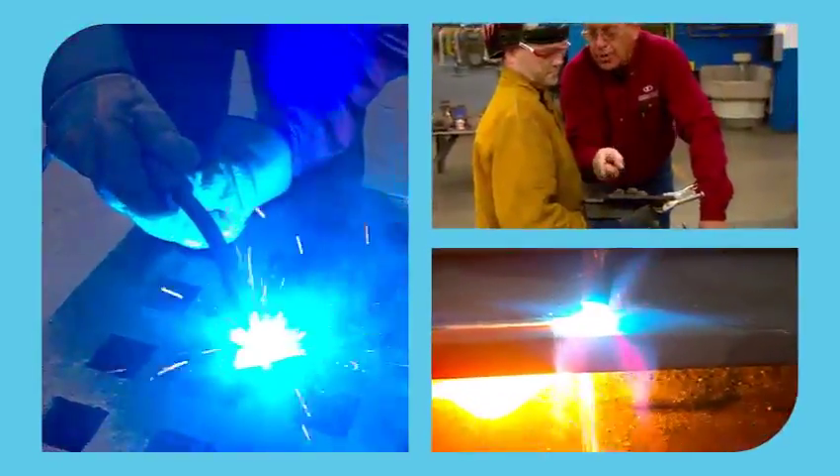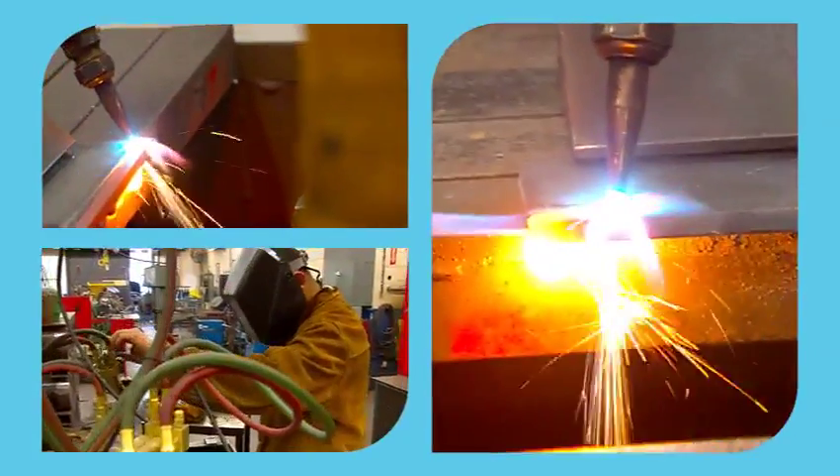When the students come to DCTC, they'll be required to learn the industrial standard: shielded metal arc, which is stick welding; MIG welding, which is wire feed; and TIG welding, which is heli arc welding.